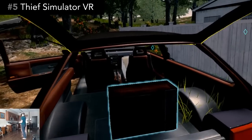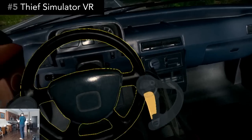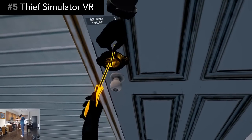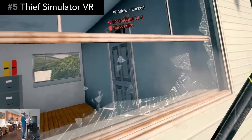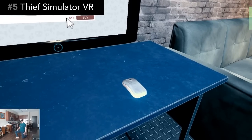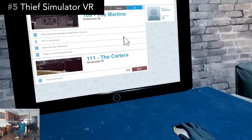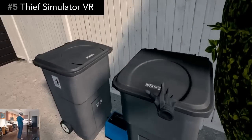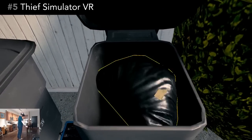For a VR port, the interactions are great. The way you drive, pick locks, use your crowbar, or even use the mouse on the computer are well implemented. If I didn't know any better, I would say this was made from the ground up for VR, based on the interactions and controls.